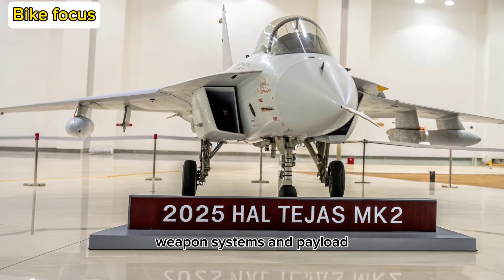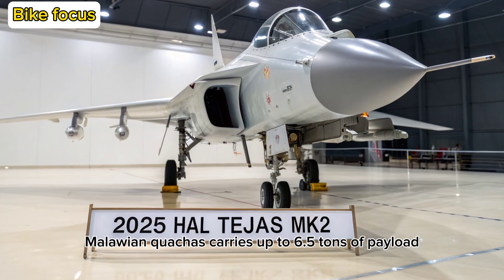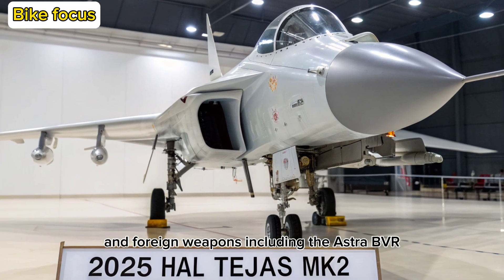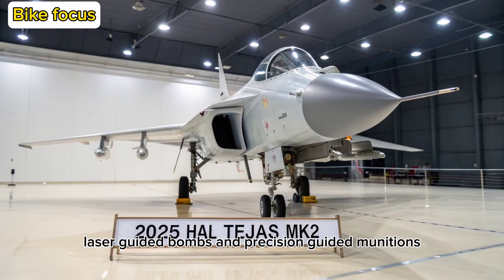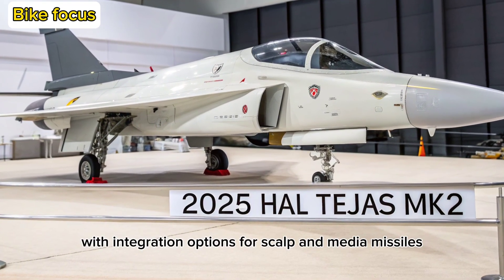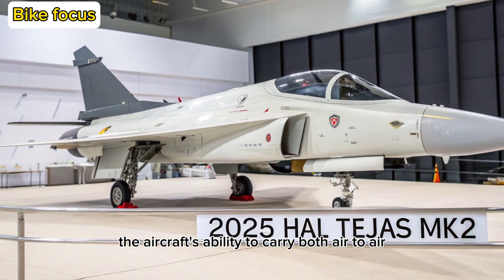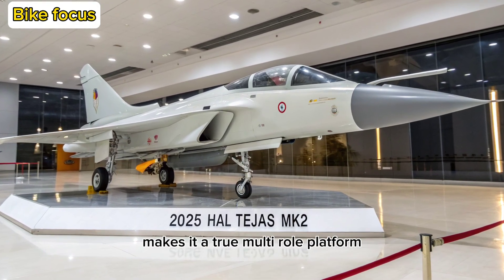Weapon Systems and Payload: Armed to the teeth, the Tejas MK2 carries up to 6.5 tons of payload across 13 hardpoints. It supports a wide range of indigenous and foreign weapons, including the Astra BVRAAM, BrahMos-NG, laser-guided bombs, and precision-guided munitions. With integration options for SCALP and Meteor missiles in the future, it's built to adapt and dominate in evolving combat scenarios. The aircraft's ability to carry both air-to-air and air-to-ground munitions simultaneously makes it a true multi-role platform.